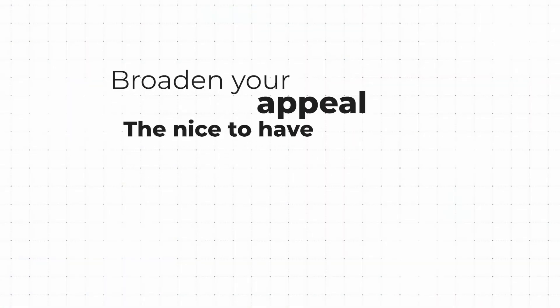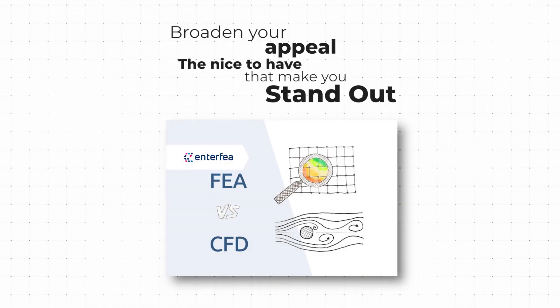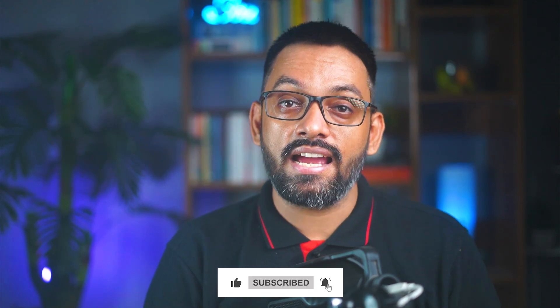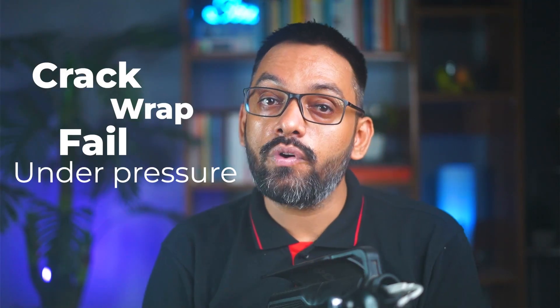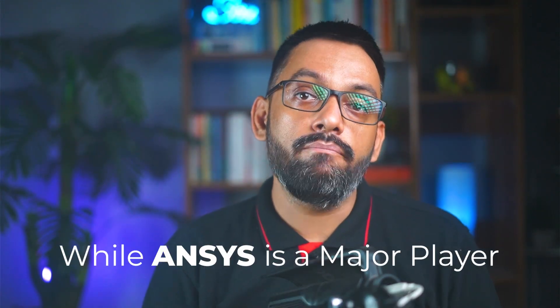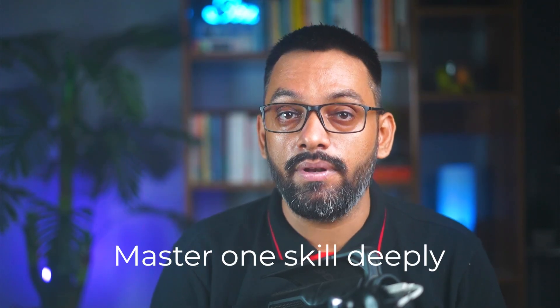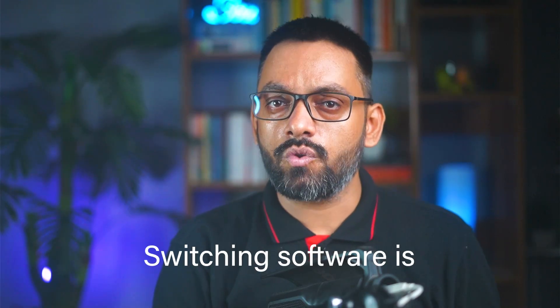Now let's talk about skills that will broaden your appeal — the nice-to-haves that make you stand out. The first is FEA and CFD tools. Imagine designing a part and then using software to see exactly where it might crack, warp, or fail under pressure before anyone cuts the metal. That's the power of Finite Element Analysis and Computational Fluid Dynamics — you simulate real-world stresses, heat flows, and fluid movements to optimize designs for safety and cost. ANSYS is a major player, but SolidWorks and Creo also have built-in simulation tools. Master one deeply, because once you know the principles, switching software is easy.